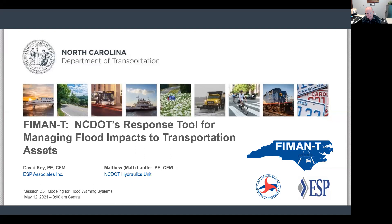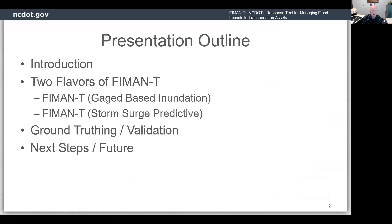It's NCDOT's response tool for managing flood impacts to transportation assets. I've got a lot to dive into here, so I'm just going to get going. A quick roadmap of our presentation: I'm going to do a little bit of an introduction and a little bit of history of FIMAN and how it bore FIMAN-T. Then I'm going to talk about and do live demos — please bear with me and say a little prayer for FIMAN-T. One demo is based on gauges or real-time readings, and another is based on predictive hurricane storm surge information. We're going to talk about ground truth and how we've been able to validate this data, and then some next steps for the future as we conclude.